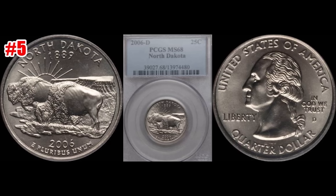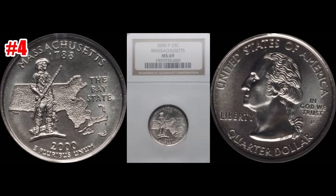At our number five slot we have the 2006-D North Dakota State quarter. This one also sold January 8th of 2017 through Heritage Auctions. This one graded out at PCGS Mint State 68, and this one hammered at $3,760. So the top four must be really nice.